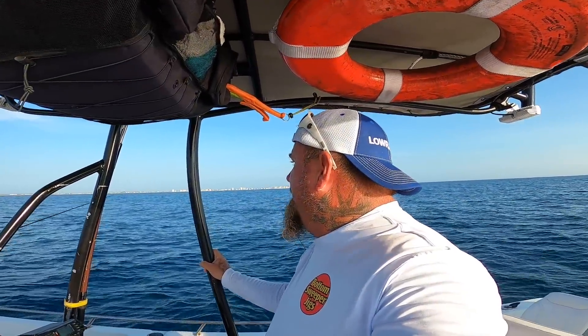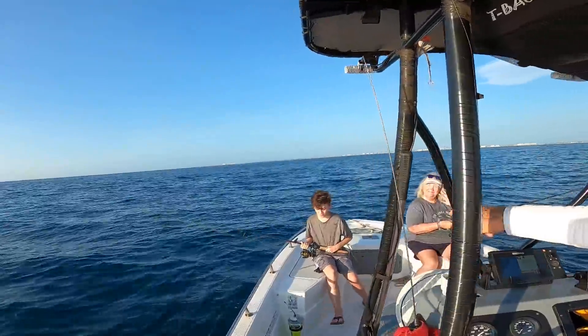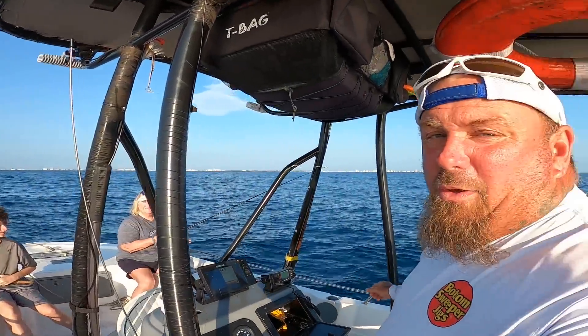All right guys, we're out here this morning. I've got Sharon and Landon with me — hi! Hopefully we'll have something for y'all. We've already got one on!